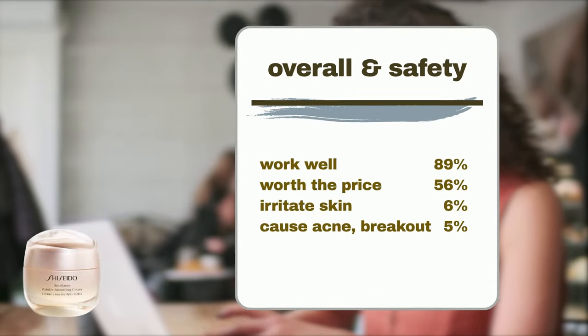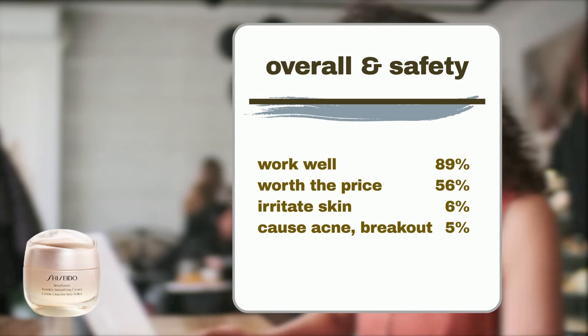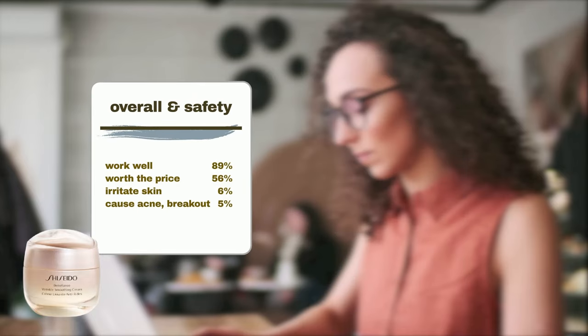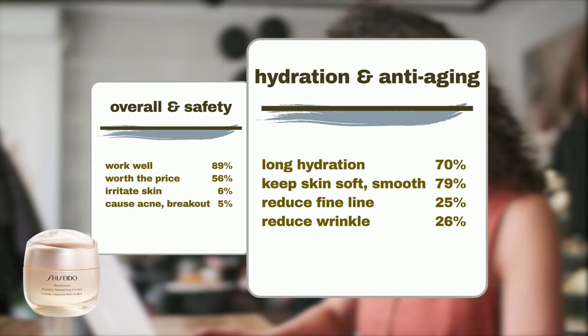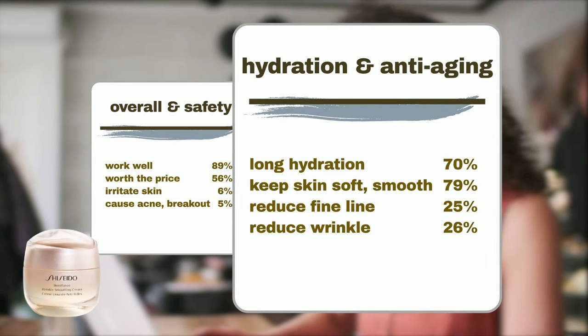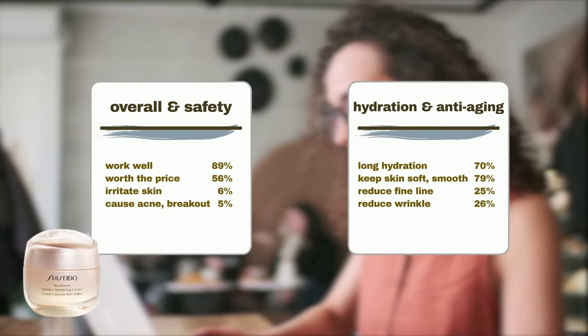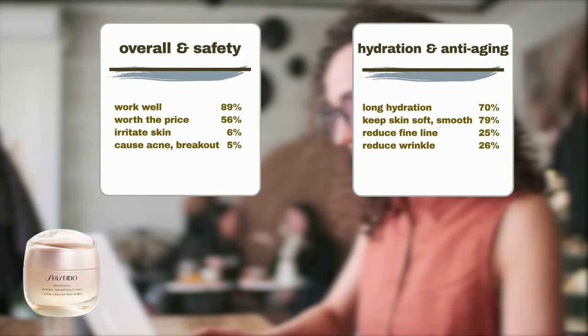Sephora shoppers have given positive feedback. Eighty-nine percent agree it works well. Fifty-six percent agree it's worth the price. It is a generally safe product — only six percent agree it may cause irritation like redness or flakiness, and five percent agree it might cause acne flare-ups or breakouts. Seventy percent agree it leaves the skin hydrated for a long time. Seventy-nine percent agree it keeps the skin soft, smooth, and supple. Twenty-five percent agree it helps reduce fine lines, and twenty-six percent agree it helps reduce wrinkles like smile lines and crow's feet. It's also praised for being easy to absorb.